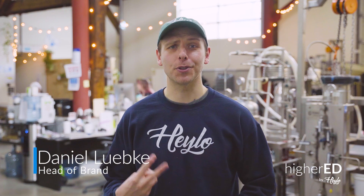Welcome to the Halo Cannabis Lab. We are a cannabis company built around two core values: education and transparency.